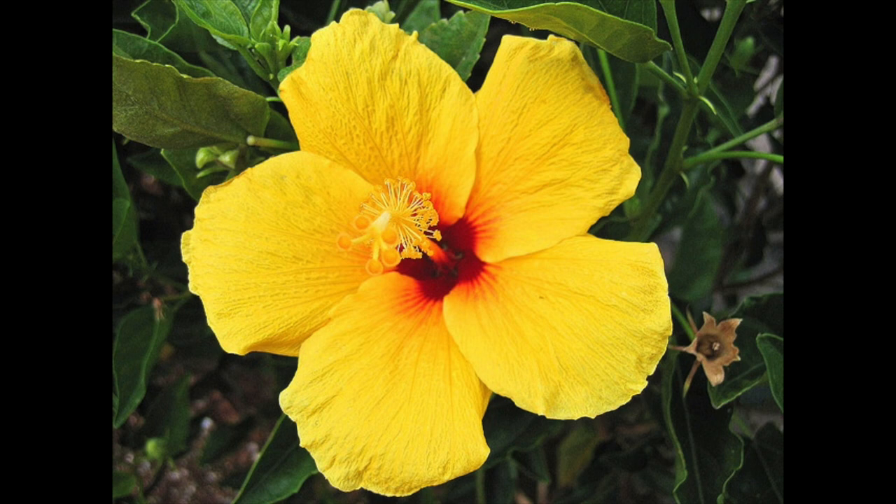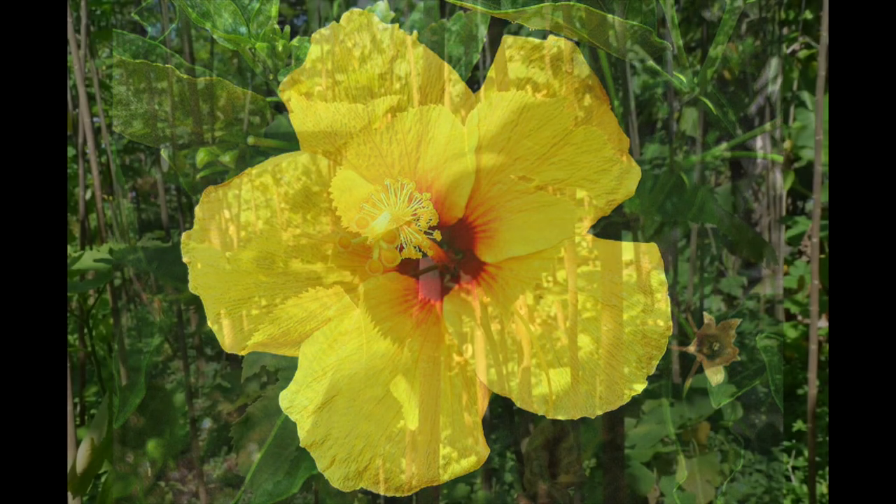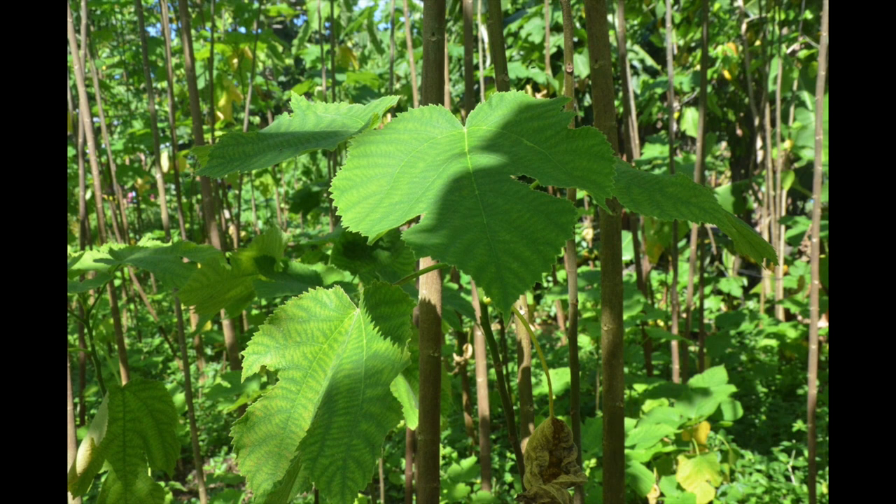The mao, also known as the hibiscus flower, is known for its bright yellow color and is used in Samoan clothing and jewelry. The fowl, also known as the paper mulberry, is used to make tapa cloth. Tapa cloth is used to make clothes and is valued in Samoan culture for its beauty and cultural significance.